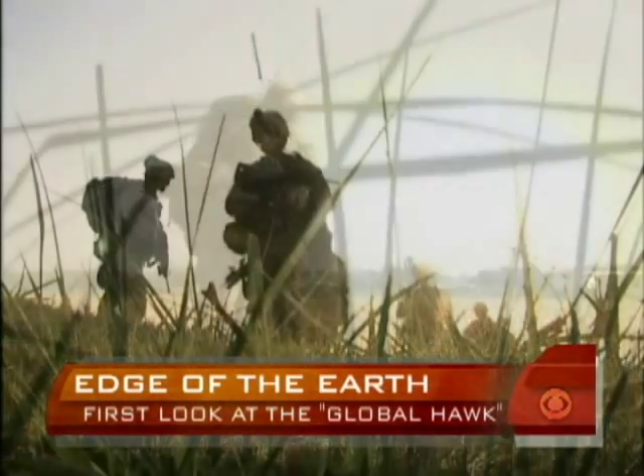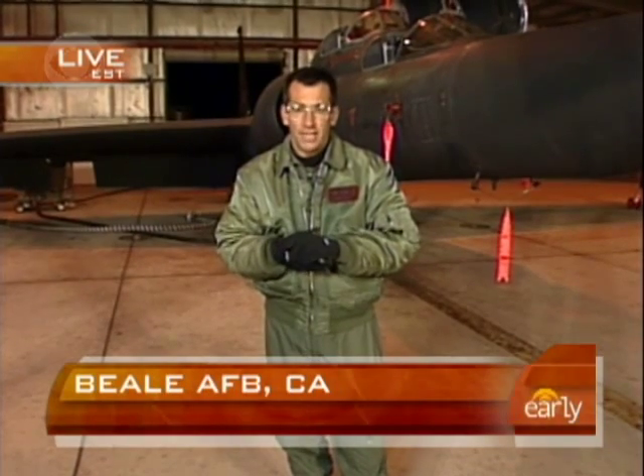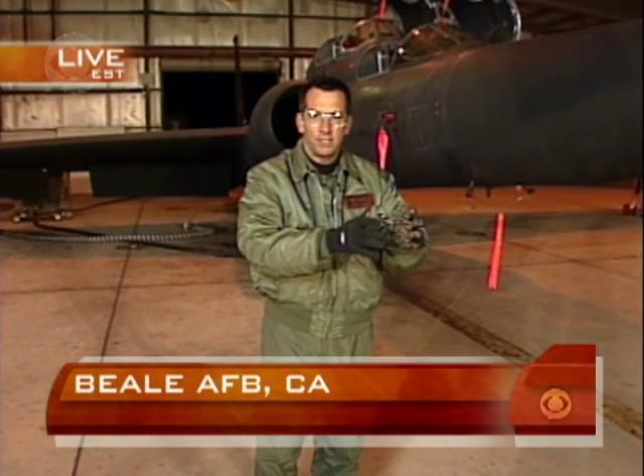'You get the right information to the right commander at the right time and he can save a life with that information — it's very satisfying.' We were also able to speak to one of the pilot's wives. She said she's been waiting for this new technology for a long time. When asked why, she said: 'My husband can serve the country and he's home for dinner every night, and I know he's safe.'